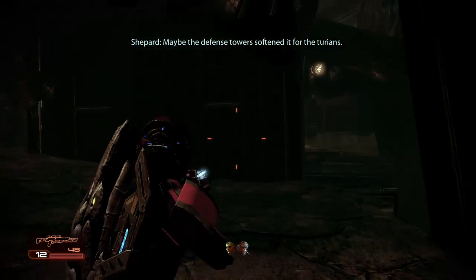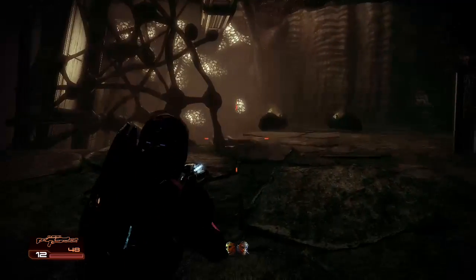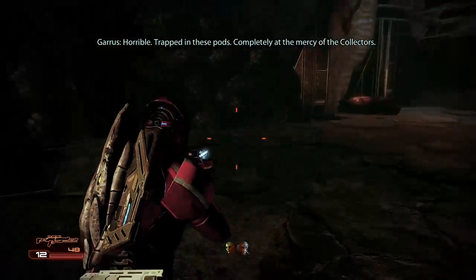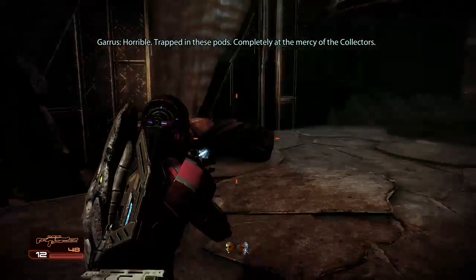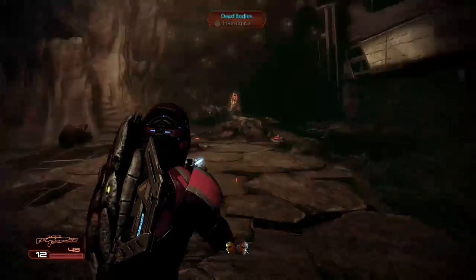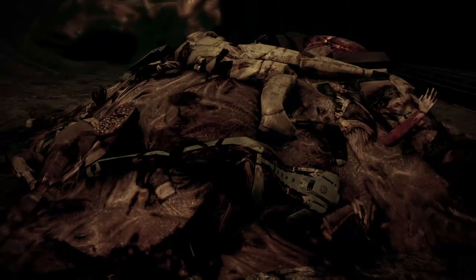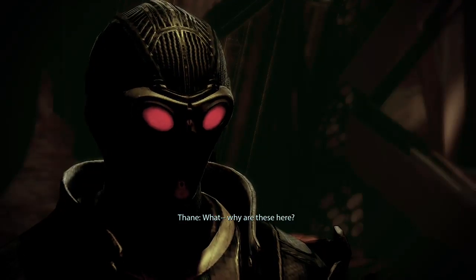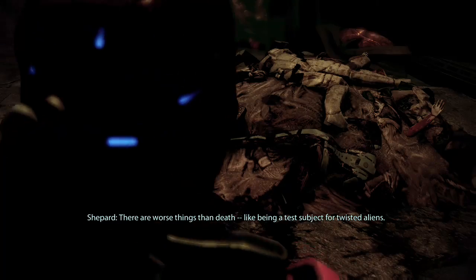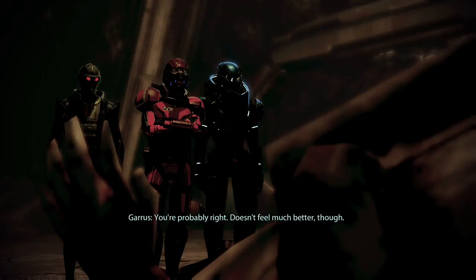Maybe the defense tower softened it for the Turians. The missing colonists might be aboard, if they're still alive. The Collectors used these on Horizon — horrible. Trapped in these pods, completely at the mercy of the Collectors. This looks bad. Why are these here? Must have been used for testing. I'd say these subjects didn't pass. There are worse things than death — like being a test subject for twisted aliens. You're probably right. Doesn't feel much better, though.